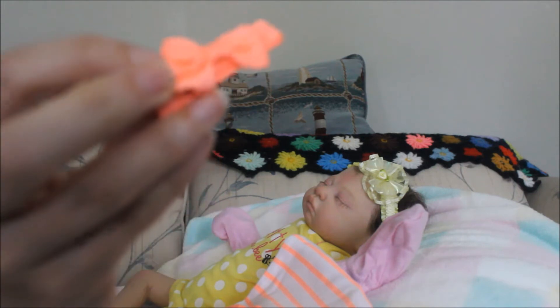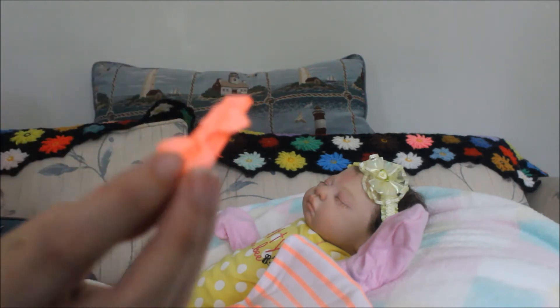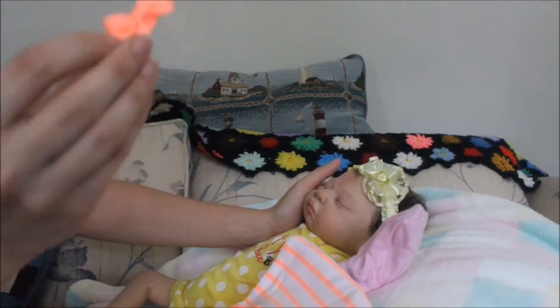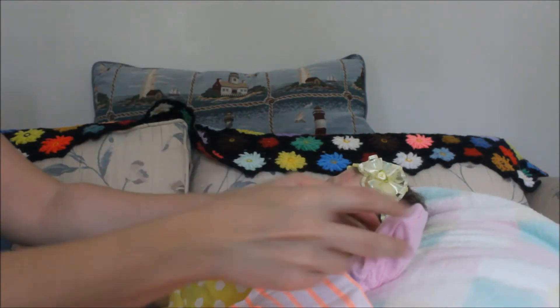I'm gonna try to put this little hairball on her even though she doesn't have much hair — she has a magnet though — so I'm gonna see if it works. Okay, we'll see. So let's get started.